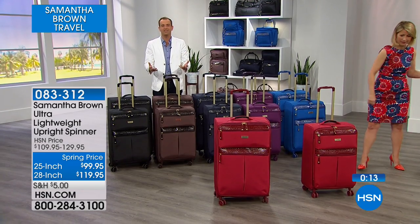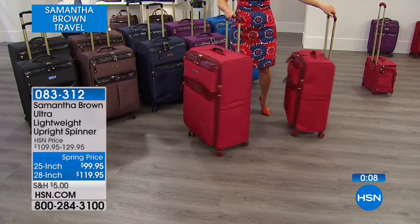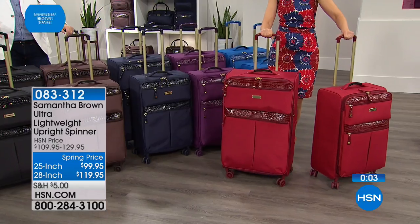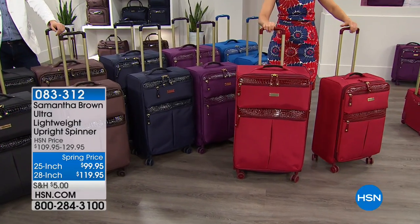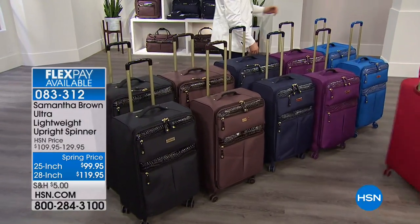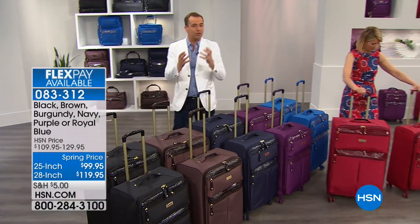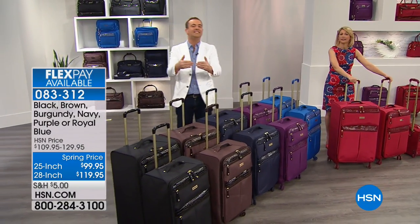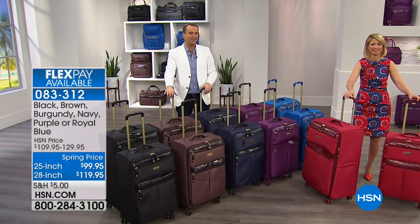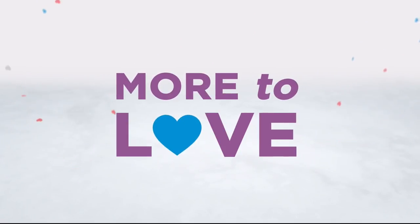Samantha reads all reviews and takes them to heart — she'll change things if she's wrong. Available colors include black, brown, navy, purple, royal blue, and signature burgundy. This is the same ultra lightweight category — the lightest of all Samantha's luggage. If you're going on a longer vacation, this is the collection for you.